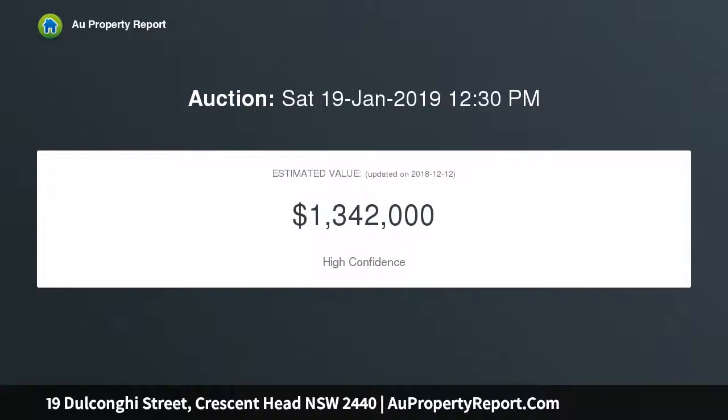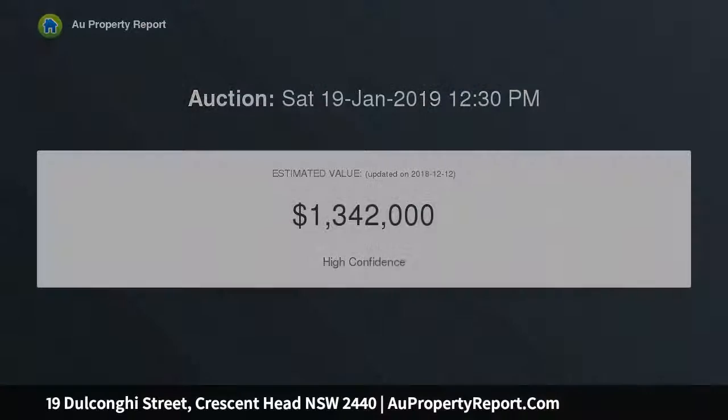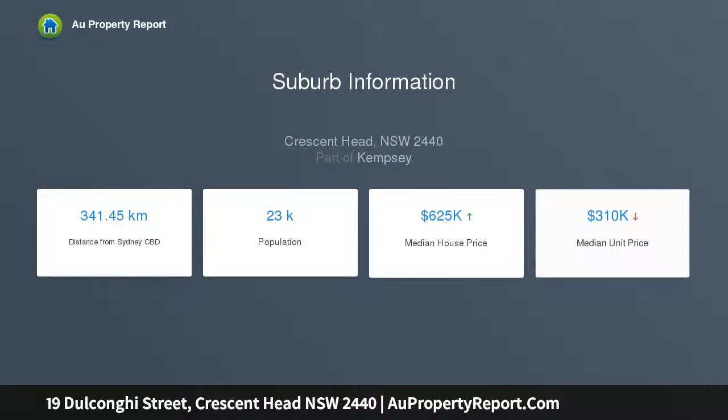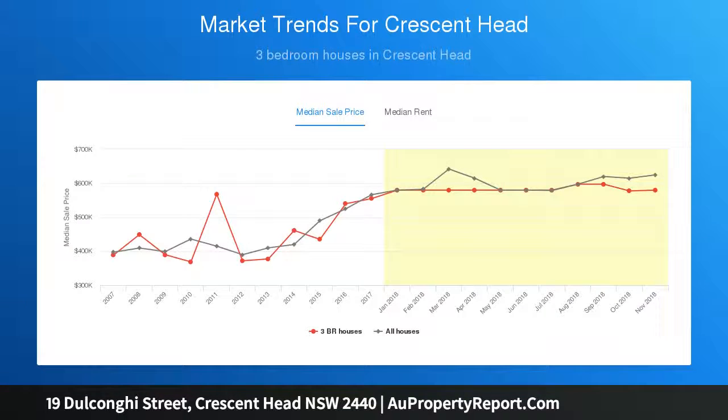Solid 1960s family built home set over three stories. The main level features three double-sized bedrooms with built-ins, original master bathroom, spacious 65 square metres plus open-plan kitchen, dining and living with floor to ceiling length windows, flowing onto a full-length outdoor entertaining deck, so you can enjoy the panoramic views from sun up to sun down.